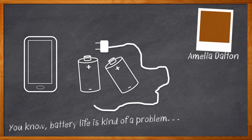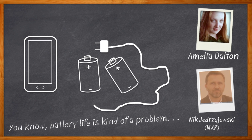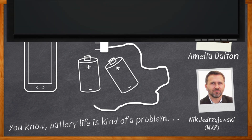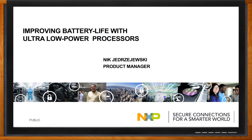I'm Amelia Dalton, host of Chalk Talk. Today my guest is Nick Yomziewski from NXP, and we're going to talk about processors that use way less energy — goodbye booster battery! Before we get started, don't forget to click that link to find even more information about the i.MX 7ULP applications processor from NXP. Hi Nick, thank you so much for joining me. Hi Amelia. Okay, so we are here to talk about battery life.